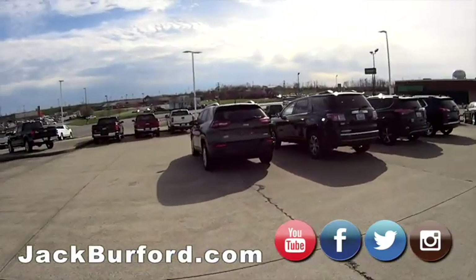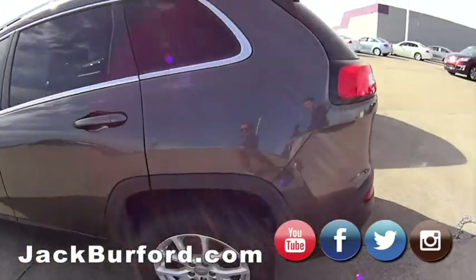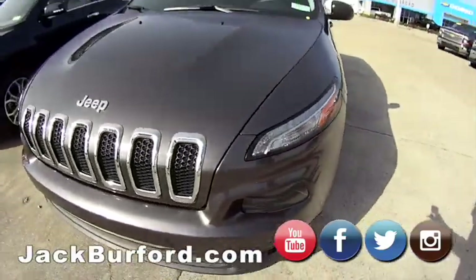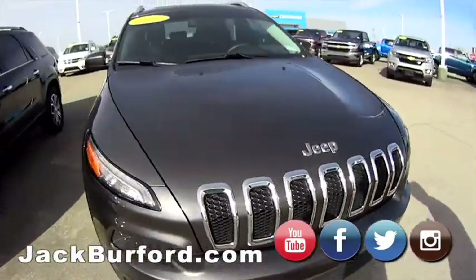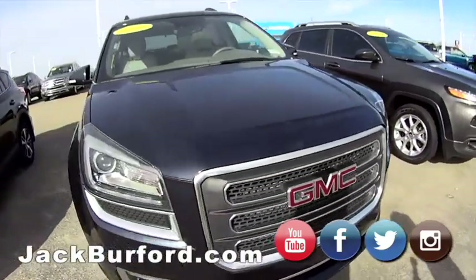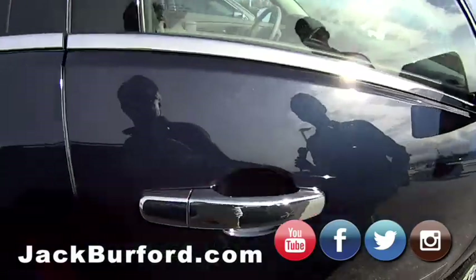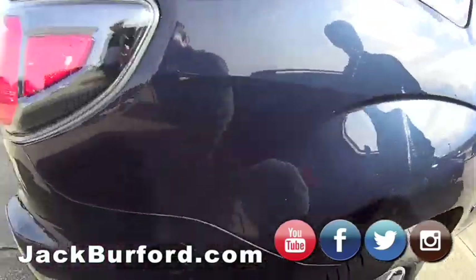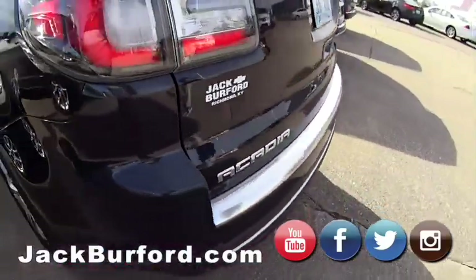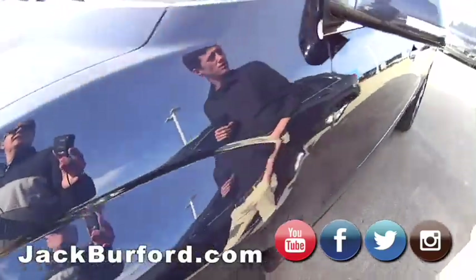Oh, another Jeep — it's a Latitude trim package. I believe it's a Cherokee — the Latitude. Really heavy metallic gray. 2014, this is a GMC — is this an Acadia? It might be an Acadia. That's a pretty blue color. SLT trim level. Yeah it's an Acadia — it's loaded, got a moonroof too.